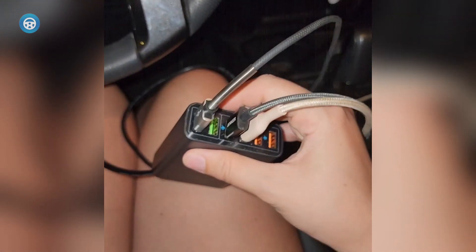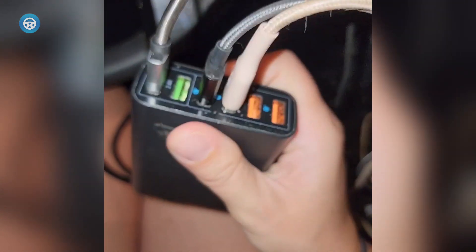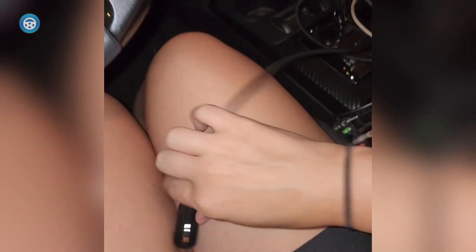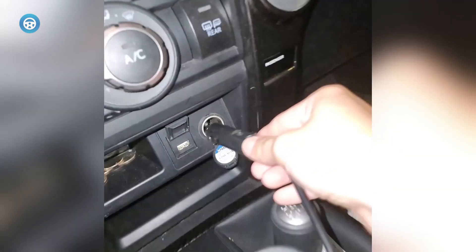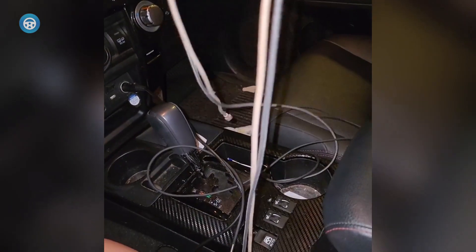Four simultaneously supported QC3.0 ports in addition to two standard 2.4-amp USB-A ports cause the AIAIKENUO Multiport QC3.0 to be just a little bit bulky. However, its design is sleek and aesthetic for its size.